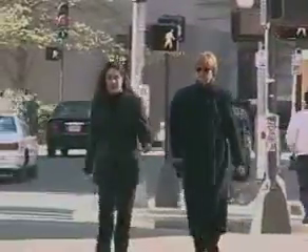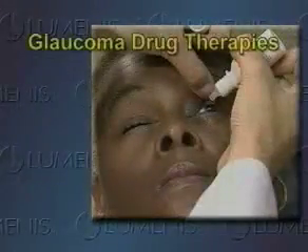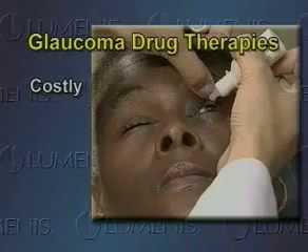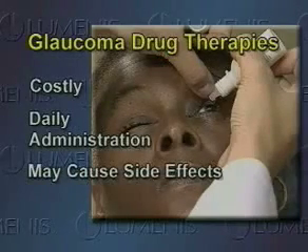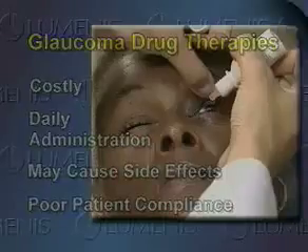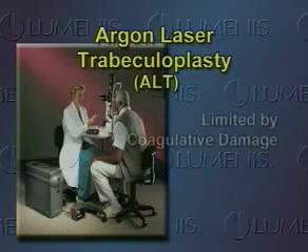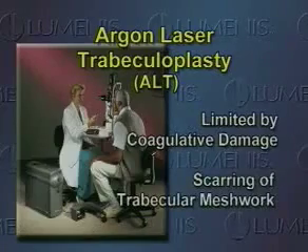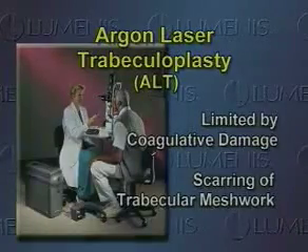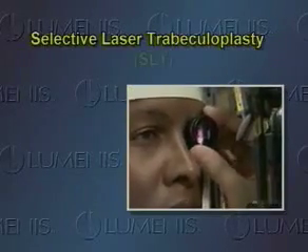Open-angle glaucoma affects more than 50 million people worldwide and the numbers continue to grow. Many physicians prescribe single-agent or combination medical therapy to reduce intraocular pressure, but the medicine is costly, requires daily administration, and may cause ocular and systemic side effects. Consequently, patient compliance is a serious problem. Argon laser trabeculoplasty, or ALT, is an effective alternative, but its use has been limited by the coagulative damage and subsequent scarring of the trabecular meshwork. Clearly, a new approach designed to counter these shortcomings is needed.